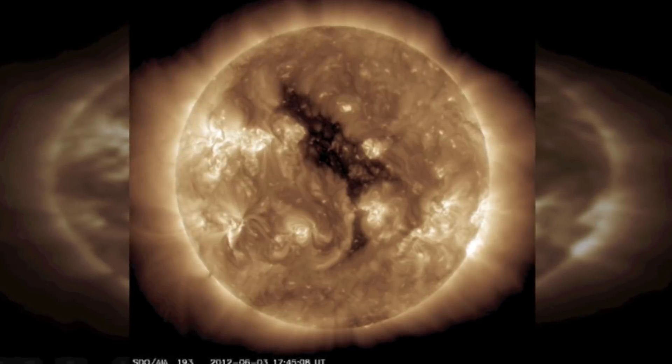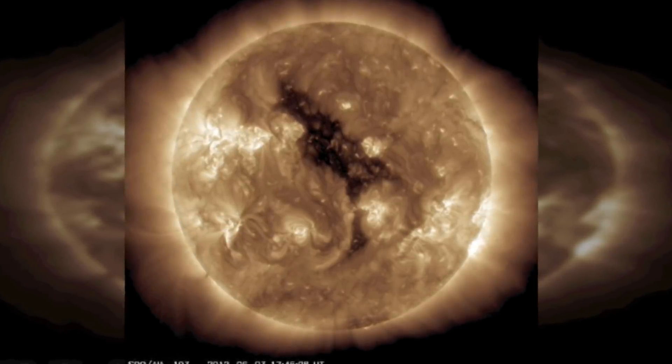They may extend from the Sun's equator to its poles, or even in some cases from pole to pole.